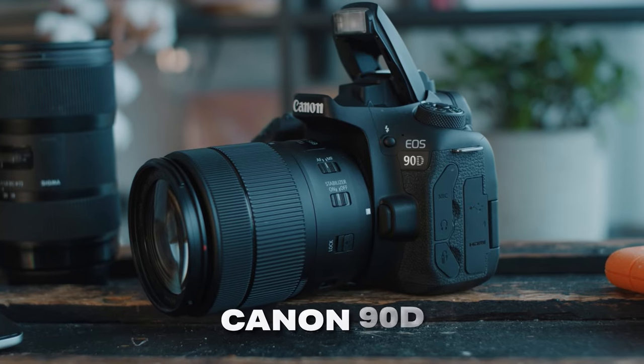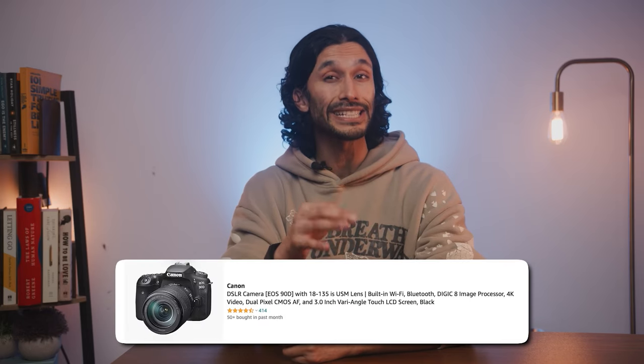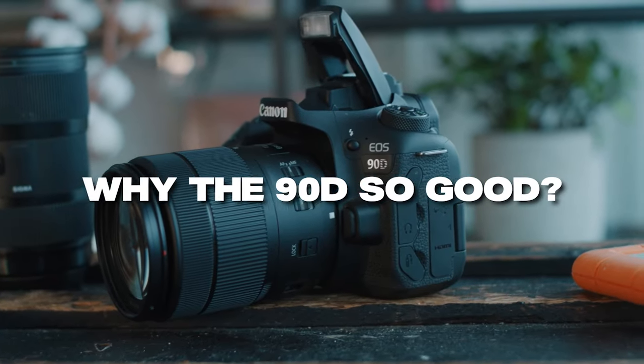The first camera on this list is actually one of the most popular DSLRs of all time because it's one of the most powerful, and that is the Canon 90D. You can pick up a full kit with a lens at an amazing price, and this package is often on sale. So if you want to get the best possible price on the Canon 90D or the other cameras we talk about today, make sure to check out the links in the description down below.